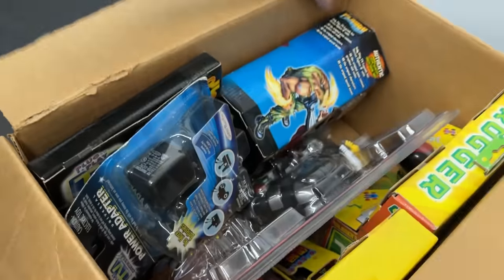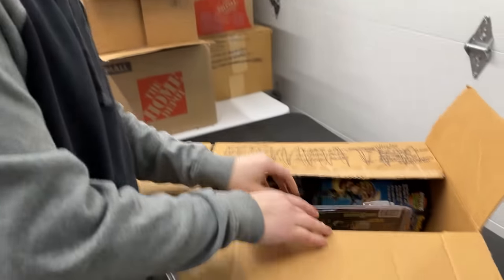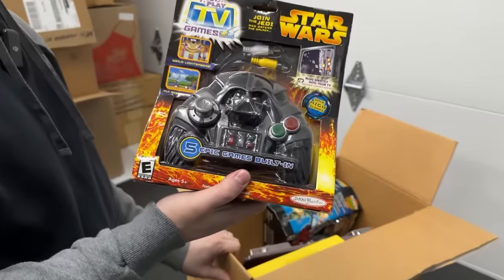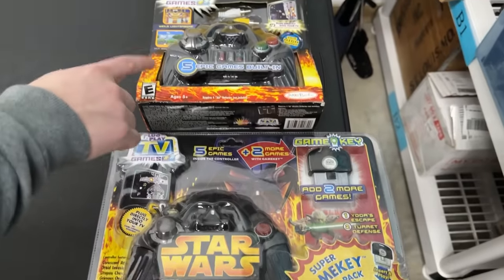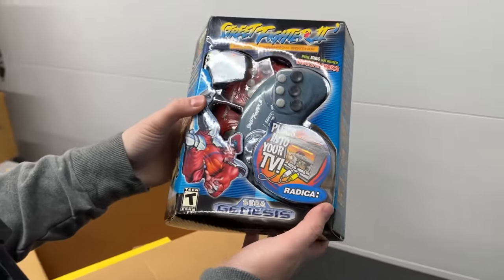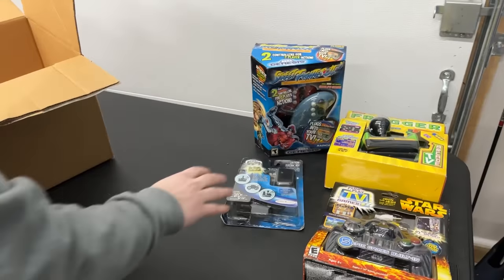And then we made deals on like this box of plug-and-plays, which were really cool — he had a lot of these and he really wanted them gone. We paid 50 bucks for the box, which I think is a great deal. He said he was going to donate them if we didn't want them. You've got Frogger — you guys remember these coming out? And to find them new is awesome, because usually if you find them used the batteries are still inside and they're corroded. That's not the case if you find them new. My favorite of this box is the Street Fighter 2 Special Champion Edition — came out around 2005. So that whole box was 50 bucks — that's a great deal.